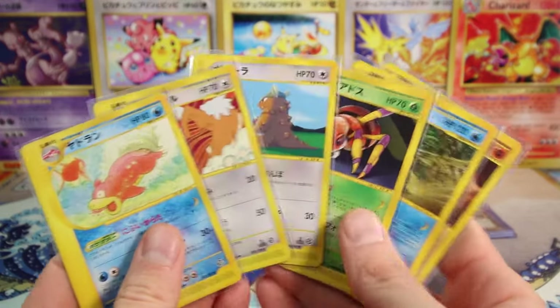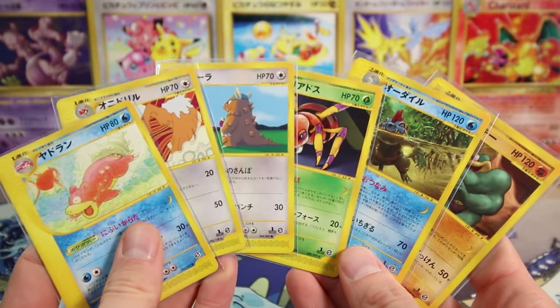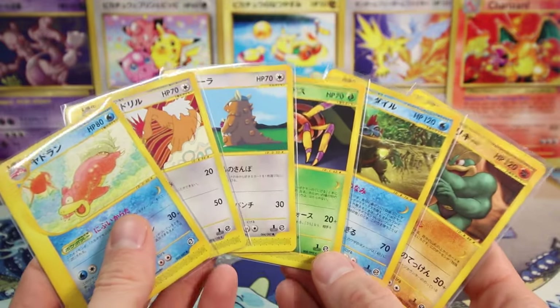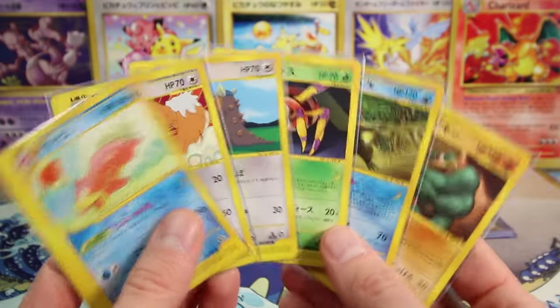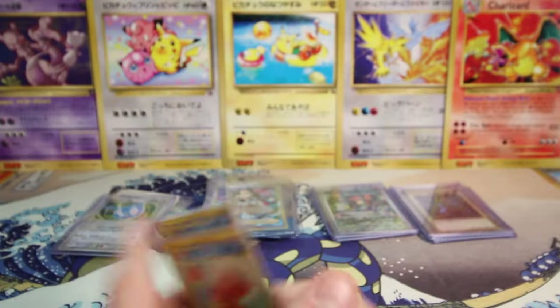I got a big lot of these e-reader non-holos. I actually bought this lot for that same collection goal I talked about earlier, trying to complete it. These are just the leftovers, so I'll just use them as inventory.